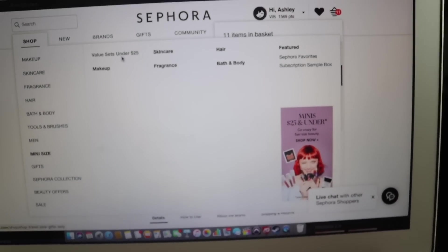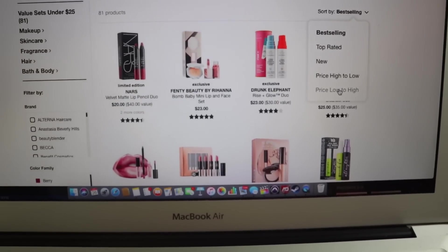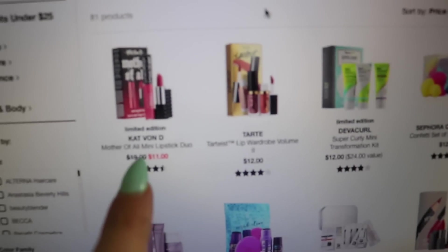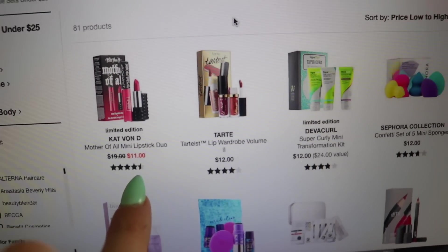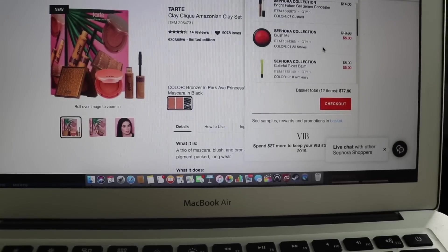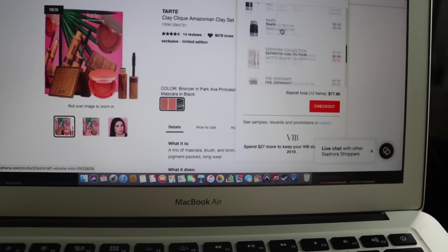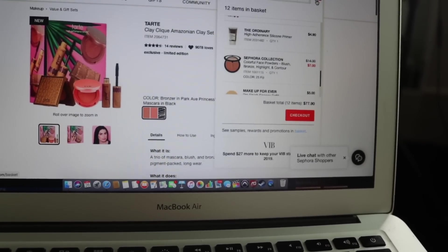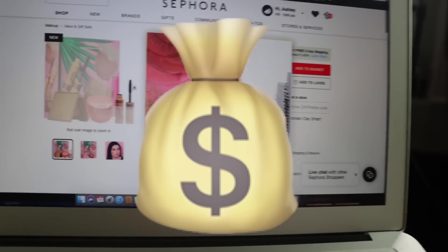Value sets under $25 because there might be something more valuable for our time and effort. This bronzer, blush, and mascara set is $12. Right now I have a blush, a mascara, and a contour shade totaling about $17. So if I get this instead, it'll actually save me some money.